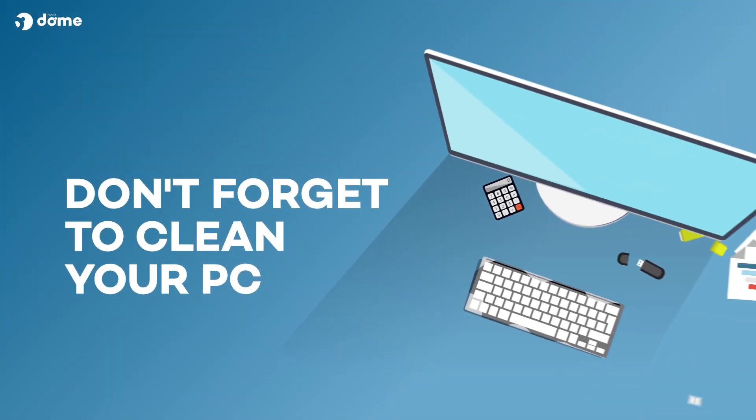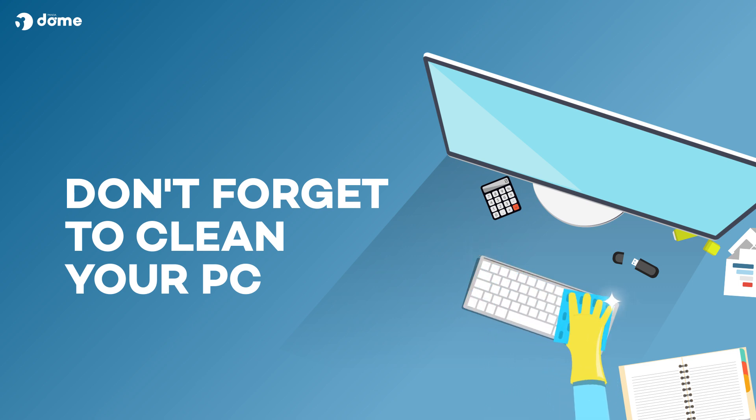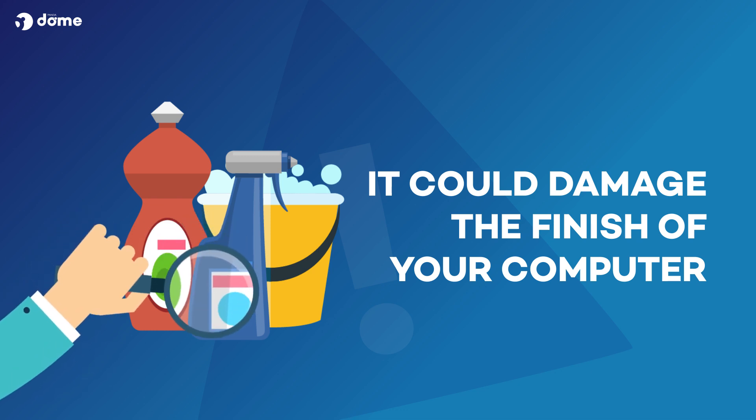Externally, don't forget to clean the keyboard and case, and the screen. The fans used to cool the processor and the chips also suck up dust. Do not use bleach or any other industrial cleaner, as you could damage the metal or plastic finish of your computer.